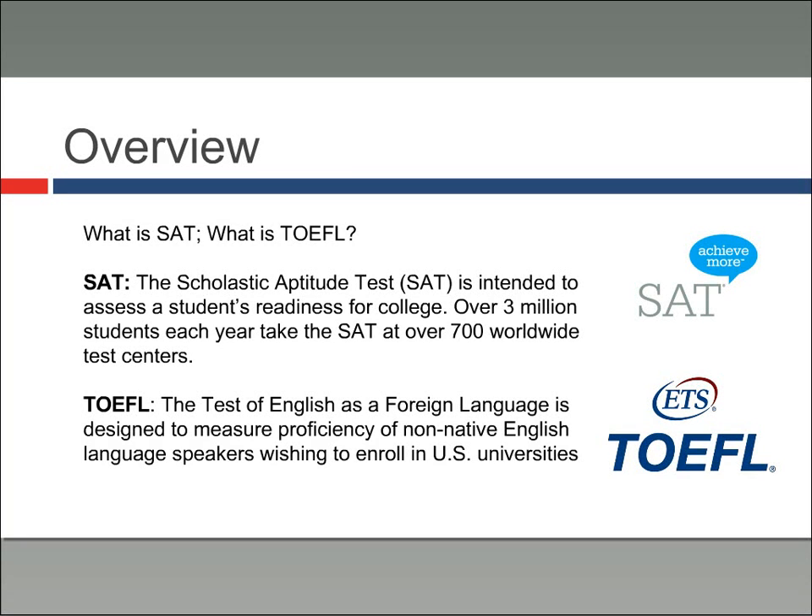TOEFL, on the other hand, is the Test of English as a Foreign Language and is designed to measure proficiency of non-native English language speakers who wish to enroll at universities and study in the English language throughout the world. That's kind of our baseline.